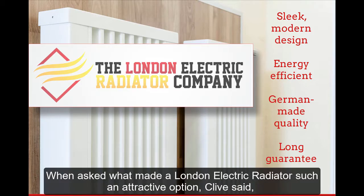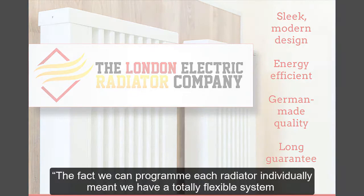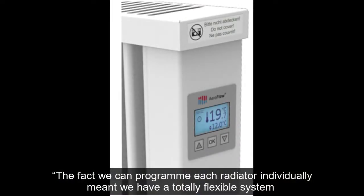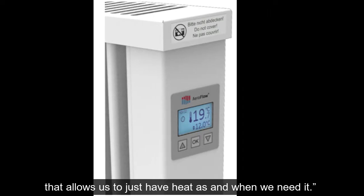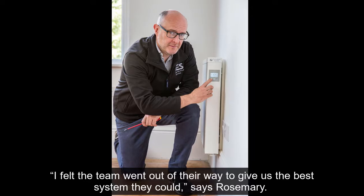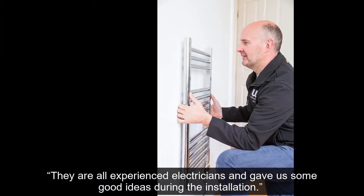When asked what made a London Electric Radiator such an attractive option, Clive said: "The fact we can program each radiator individually meant we have a totally flexible system that allows us to just heat as and when we need it." Rosemary added: "I felt the team went out of their way to give us the best system they could."